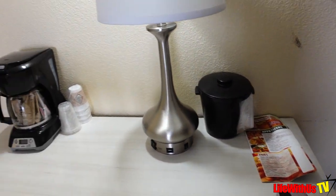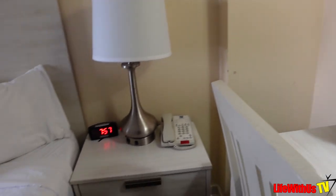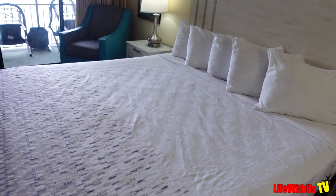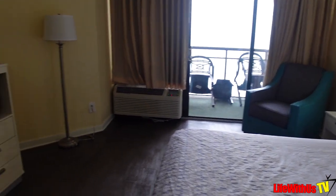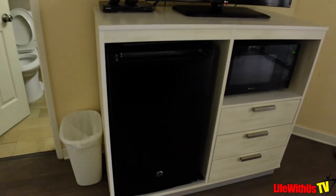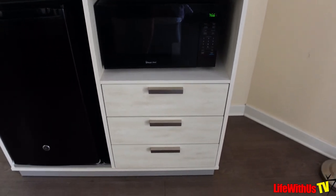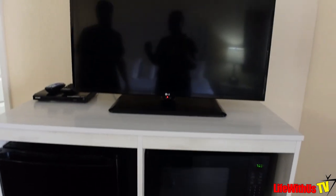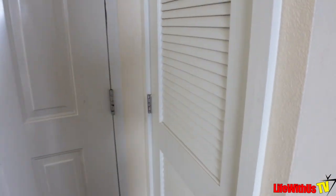You have your ice bucket and your coffee maker right there. You have your end table, your king bed, another end table, and a seating chair. You do have a refrigerator — I'm thankful for that — and also a microwave. Then you have three drawers you can utilize, your TV, and your DVD player.